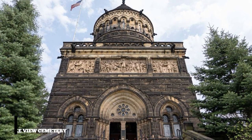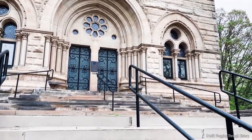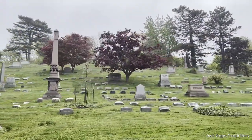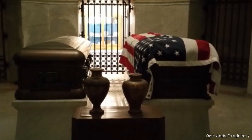At number fifteen, we recommend the Lakeview Cemetery. This historic cemetery is known as Cleveland's Outdoor Museum, due to its beautiful monuments and sculptures. It is also the final resting place of several notable figures, including President James A. Garfield, whose ornate memorial is open to visitors.